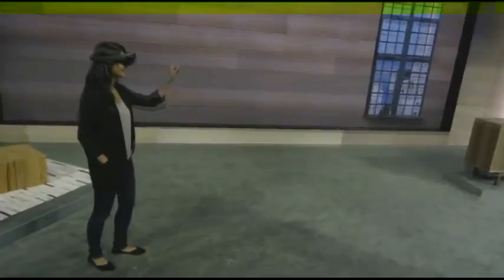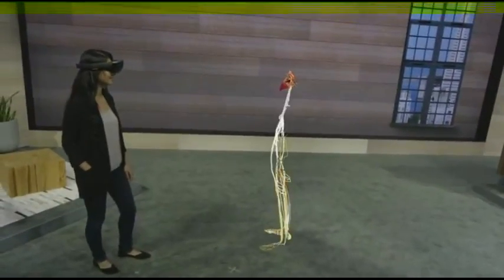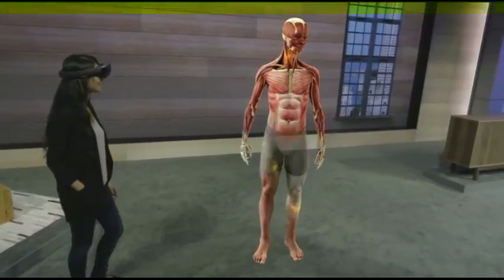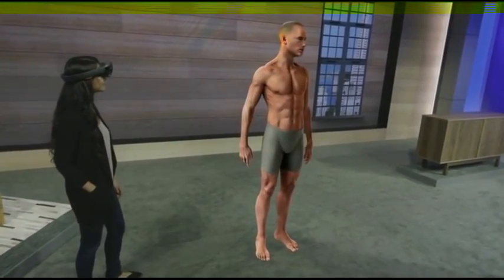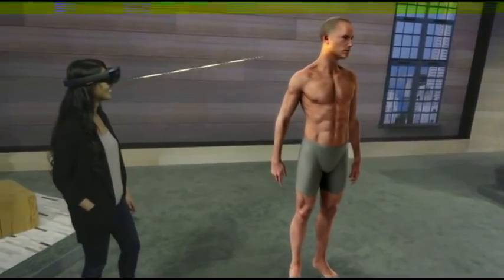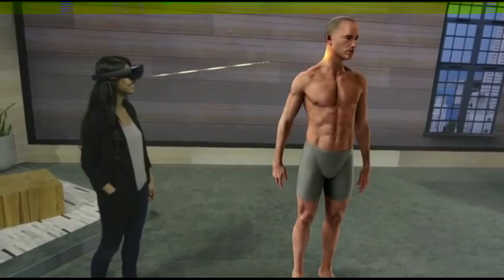Today we use a combination of cadavers and medical illustrations to teach students anatomy. This is a curriculum that hasn't drastically changed in over a hundred years because there simply hasn't been another way. The mixed reality of the HoloLens has the potential to revolutionize this education by bringing 3D content into the real world.